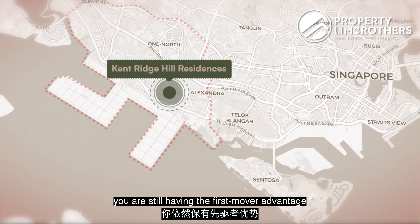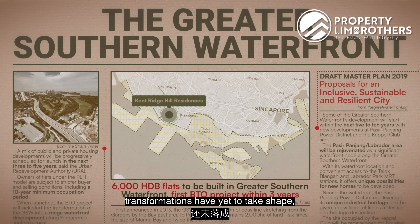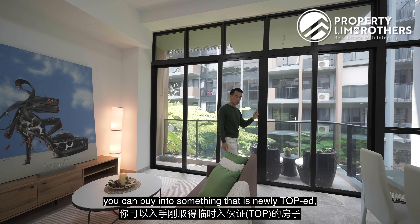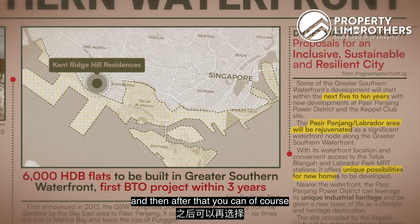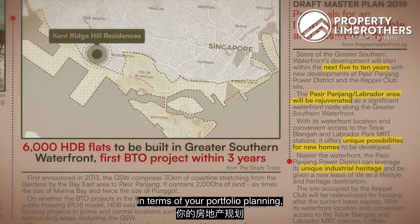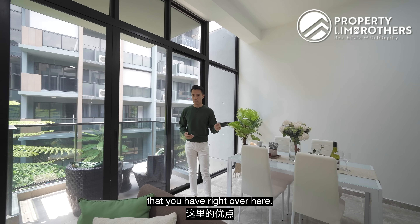Looking at District 5 right now, you still have the first-mover advantage because all the Greater Southern Waterfront transformation has yet to take full shape — it will gradually take shape over the next couple of years. You can buy into something that is newly T.O.P., enjoy the transformation for the next 10 years, and after that you can upgrade or adjust your portfolio planning — move somewhere else while enjoying the advantage you have right here.